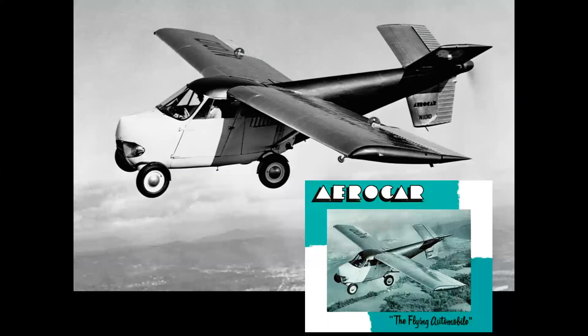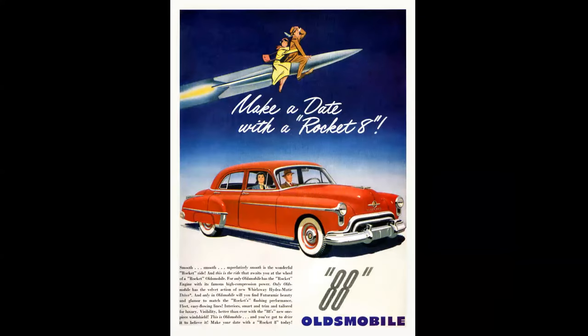But wait — there was even a flying car, a combination of a car and an airplane. You could detach the wings and the tail and drive the fuselage into town. This was the Molt Taylor Aero Car. And you have to wonder if Dr. Strangelove didn't get an idea from this ad — 'Make a date with a Rocket 8,' Oldsmobile 88. The point is that aviation and aerospace terminology overlapped the automotive world in a big way.